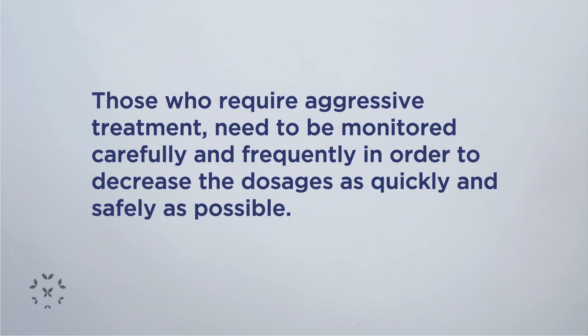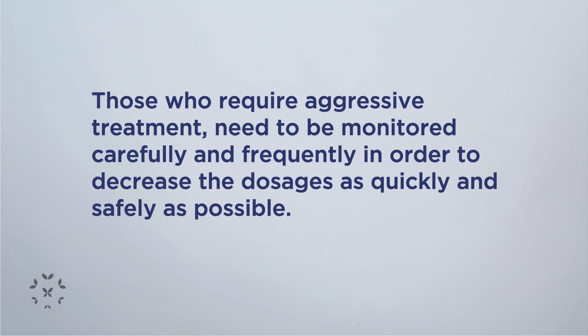There are a lot of side effects that can happen. That's why we have to make sure that if somebody has lupus nephritis, we do a biopsy to figure out who actually needs aggressive treatment versus who needs just mild treatment or more monitoring.